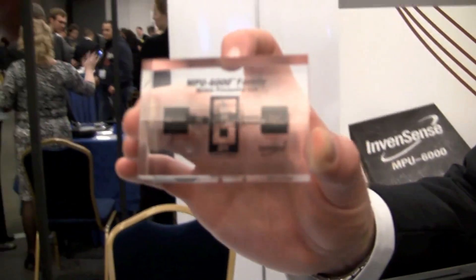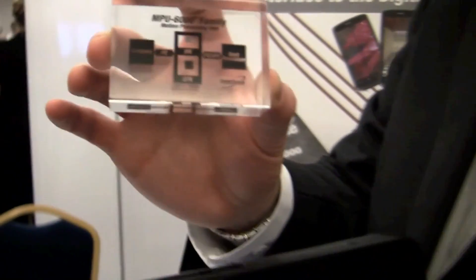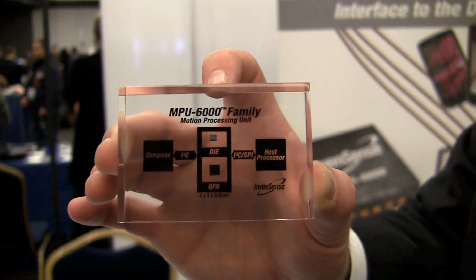Mike Householder at InvenSense. The product we're showing today is the MPU6000 — it's the world's only six-axis motion processor. It combines a three-axis gyro and a three-axis accelerometer all on the same die.